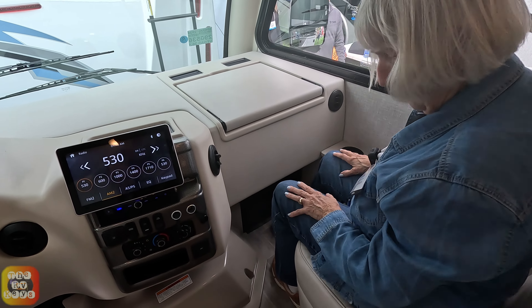There is a drop-down bunk overhead with a capacity of 250 pounds. Interestingly, the table is versatile — you can place it in three different locations.